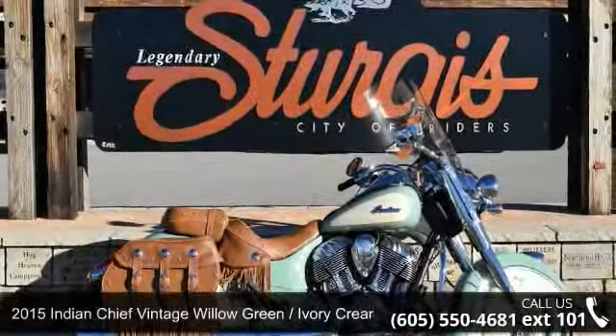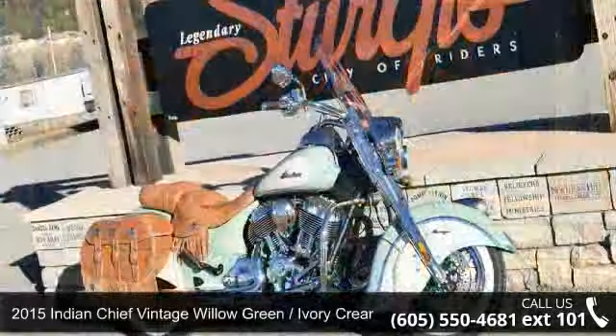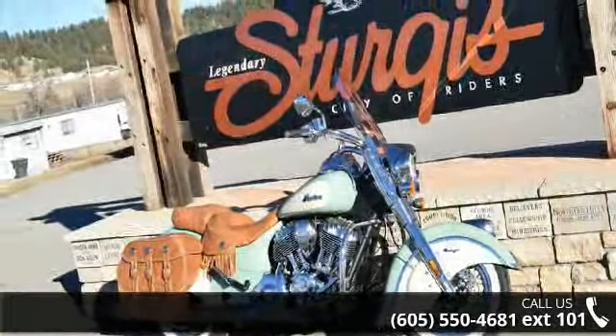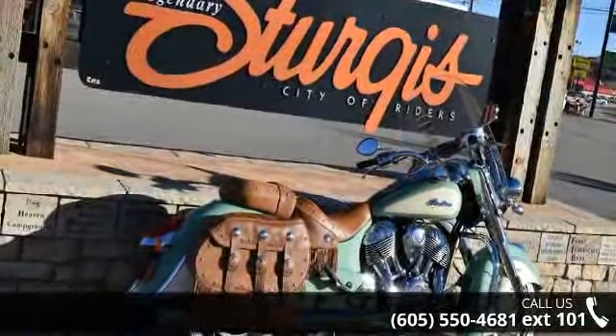Check out this 2015 Indian Chief Vintage Willow Green Slash Ivory Cream. If you're looking for a solid bike, look no further. Low mileage is an important factor in your purchase, and this vehicle delivers a low odometer reading.